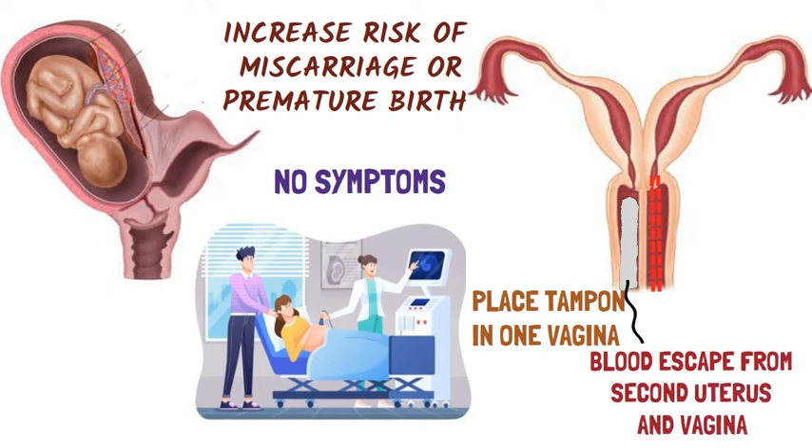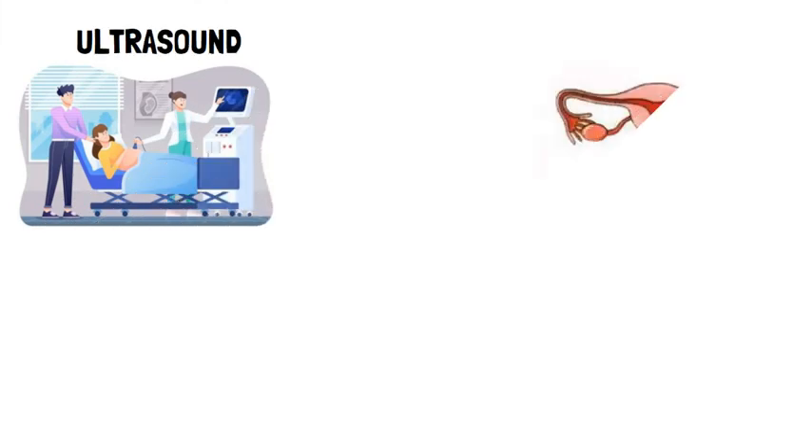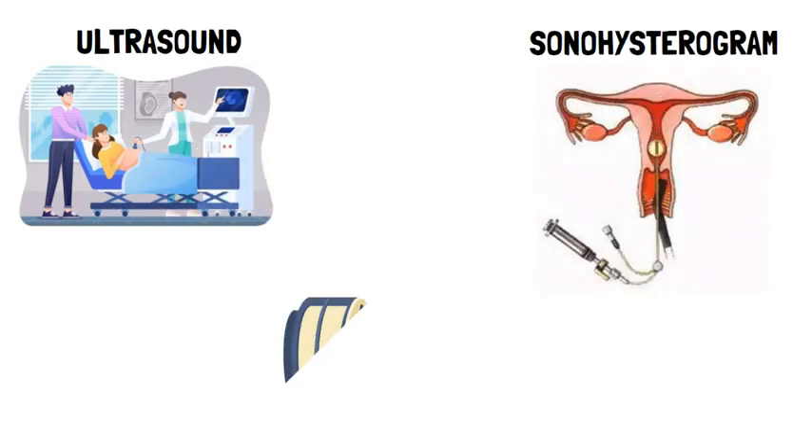The doctor will diagnose double uterus by doing tests such as ultrasound, sonohysterogram, MRI, and CT scan.